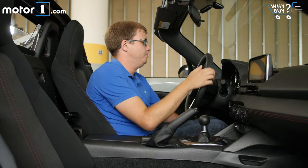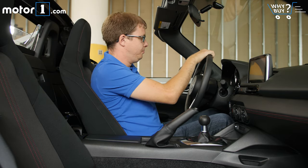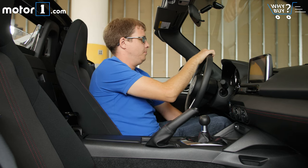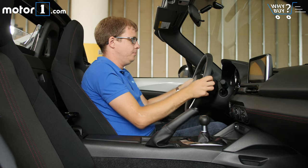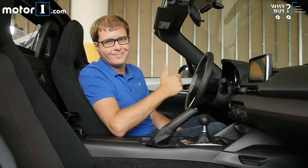Someone my size will fit in here fine, but this is far from the roomiest sports car around. There's no up-down adjustment for the driver's seat because it automatically rises and falls when you move it closer or further from the steering wheel, which saves weight but might annoy non-average-sized drivers. The steering wheel doesn't telescope but it does tilt.